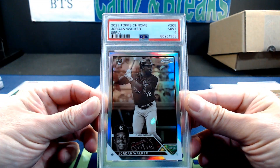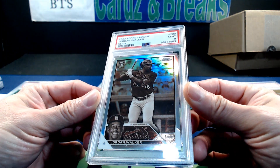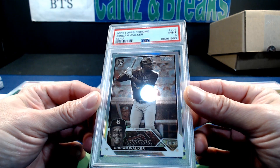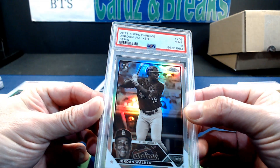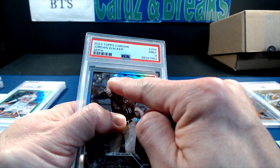2023 Topps Chrome Adley Rutschman Jordan Walker PSA 9 — surface scratches, I can see it already. Not sure if you can see it through this, but it's right up there. Darn it.